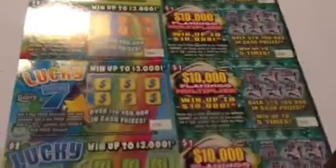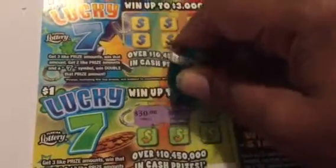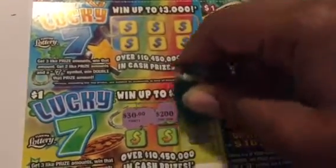We only have one winner there. Now on the Flamingo tickets we're looking for three like amounts. We have 30, 30, 30 dollars — 200, one dollar, 30 dollars, three thousand, one dollar, 200. Three thousand, three thousand, three thousand!